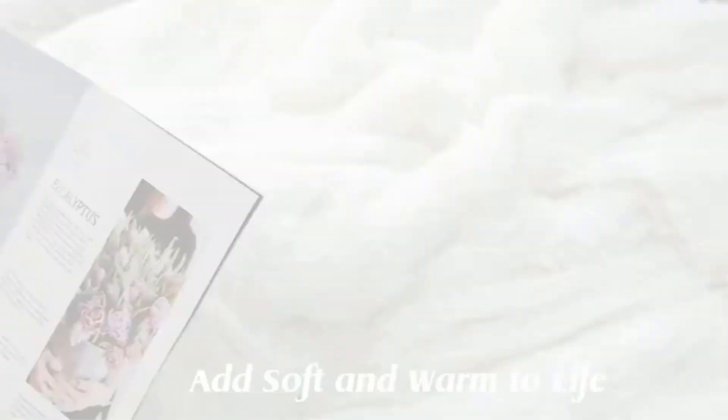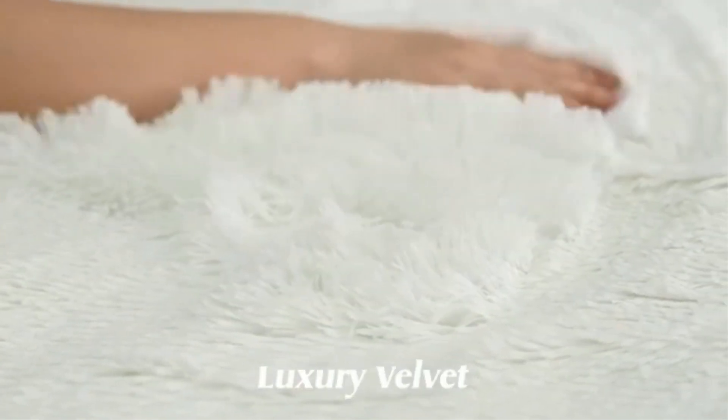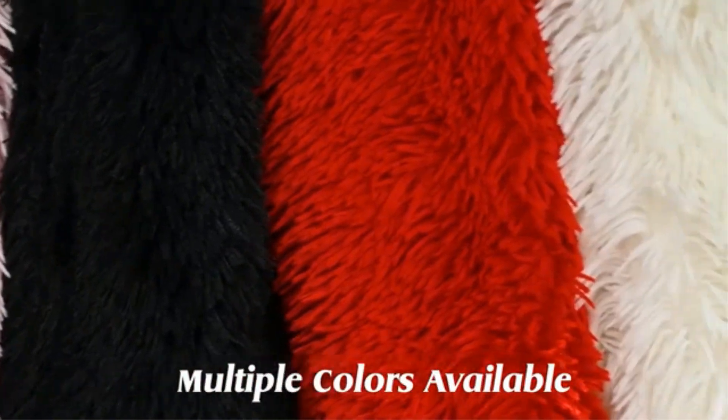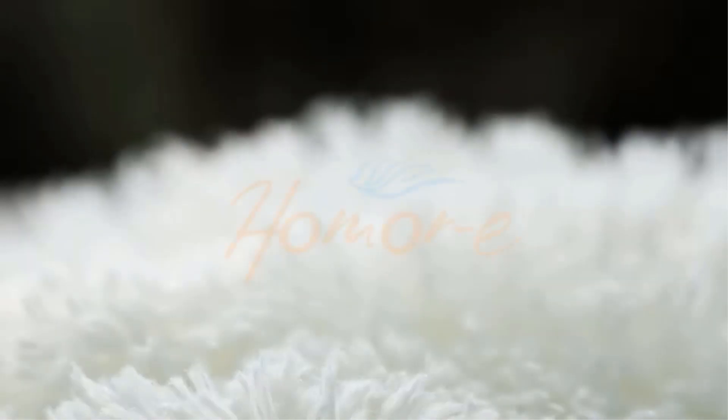Crafted with care, the woven blanket is not only visually appealing but also provides warmth and comfort. Its generous size of 130 x 170 cm makes it suitable for draping over sofas, beds, or using as a cozy wrap during travel. The high-quality materials and craftsmanship ensure durability, allowing the throw blanket to withstand regular use.